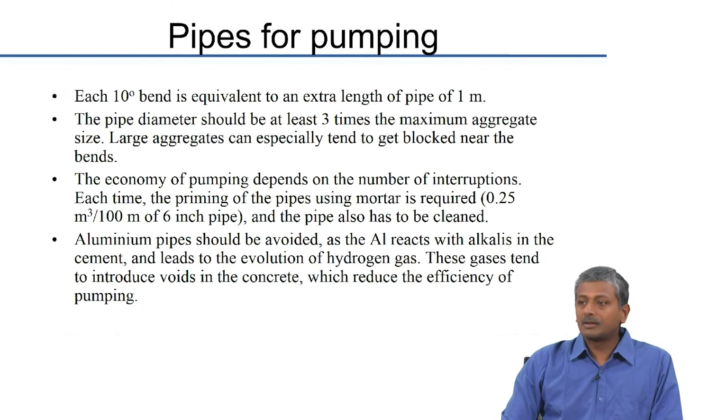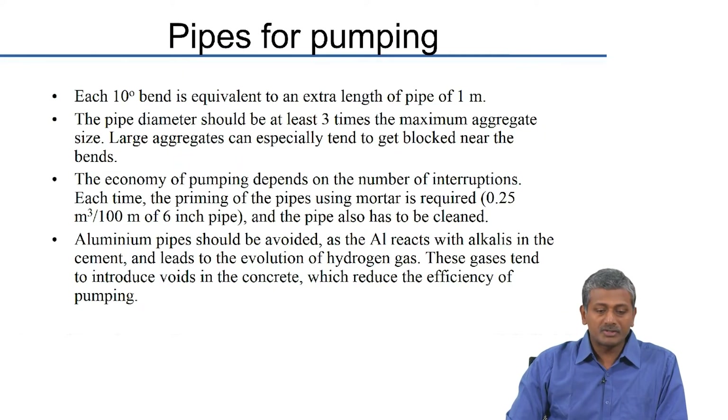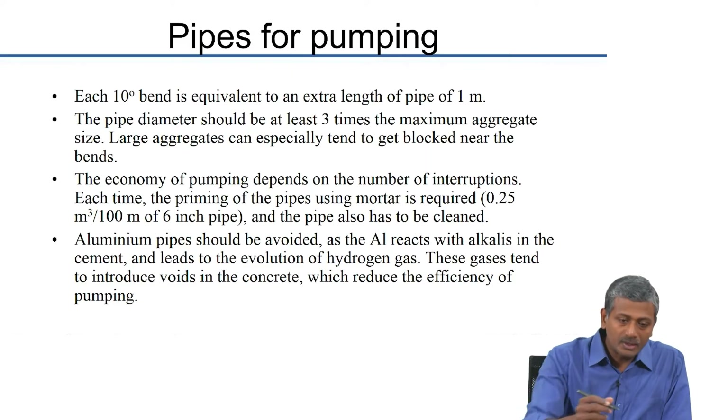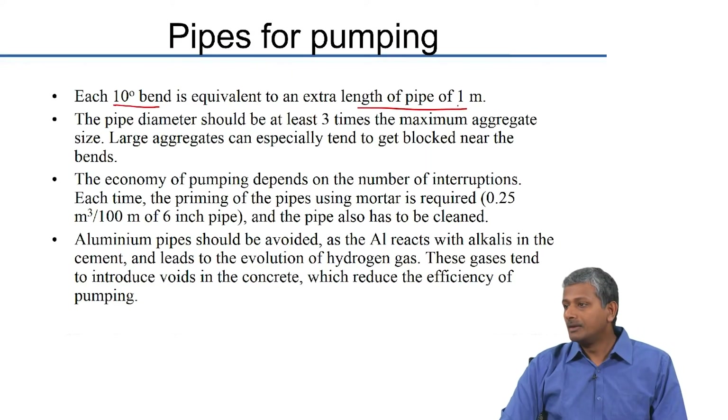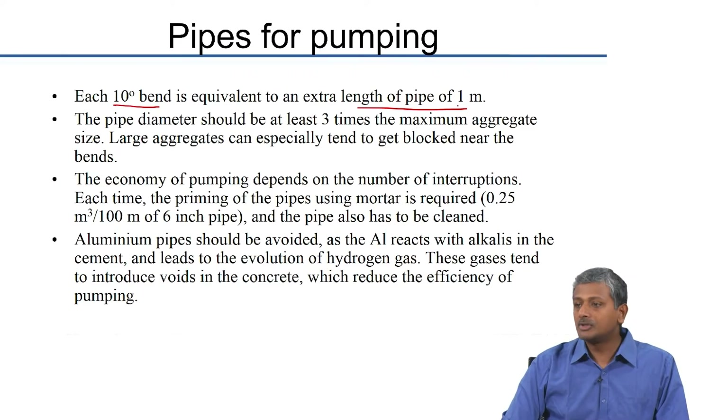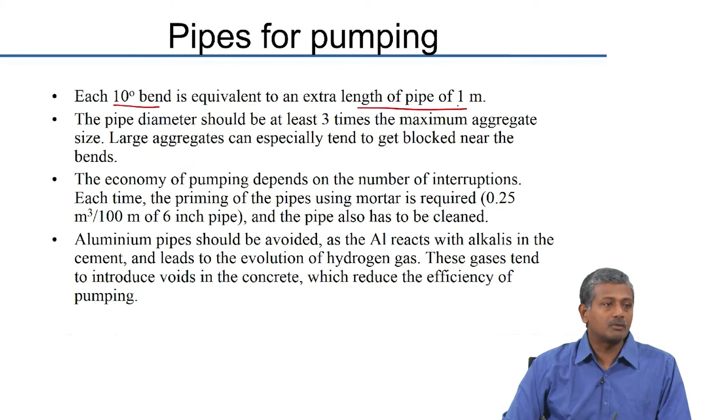For selecting the right pipes for pumping, we need to avoid bends as much as possible because every bend creates a possibility of concrete choking. Each 10-degree bend is equivalent to an extra 1 meter length of pipe in terms of friction, which means you lose workability with additional pumping friction. The pipe diameter typically should be at least 3 times the maximum aggregate size — otherwise larger aggregates can start getting blocked, especially at bends. Pipe diameter must be chosen based on the type of concrete being used at the site.